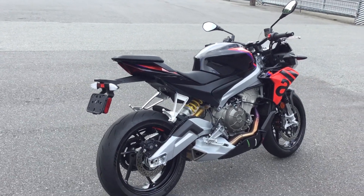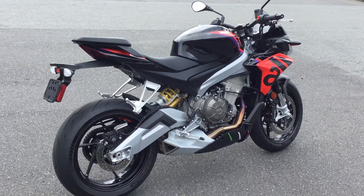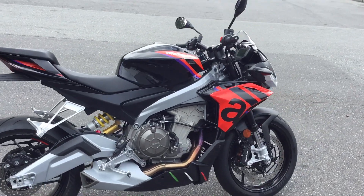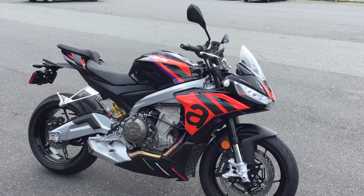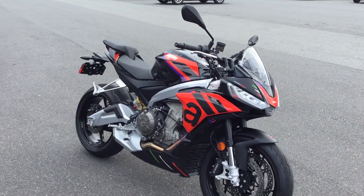Now the Factory — the Tuono, as you know, is the upright, shorter-geared version of the RS660. And then when you come to the Factory version, you have the Tuono with a few extra goodies.